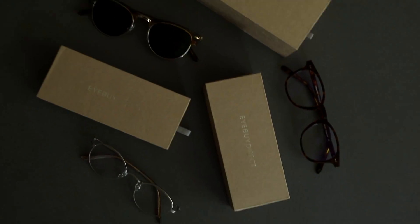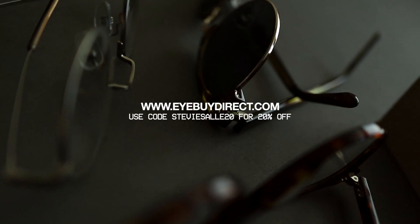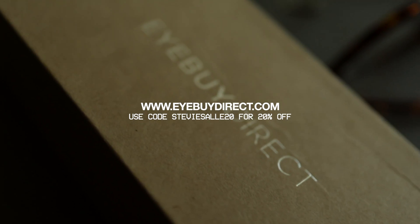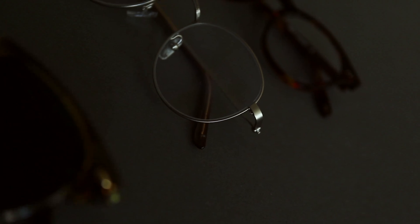Before we hop into the looks I want to thank iBuyDirect for sponsoring today's video. iBuyDirect is an awesome glasses and frames company. They offer so many styles from glasses to sunglasses coming in at extremely affordable price points. Because their website is so organized and well curated it makes the whole online shopping experience for glasses and frames that much more easy and enjoyable. They have a wide variety of styles and sizes to choose from.